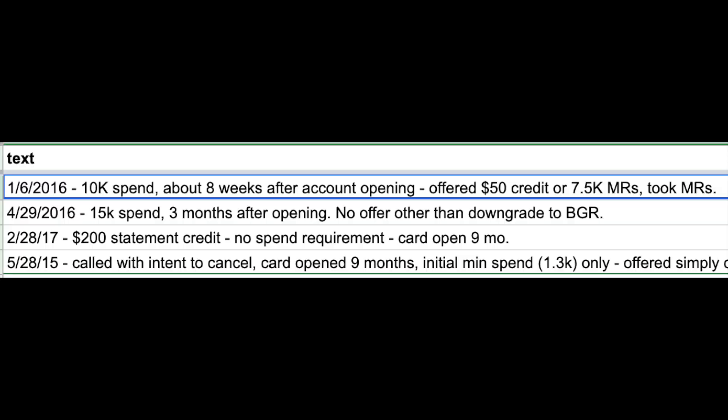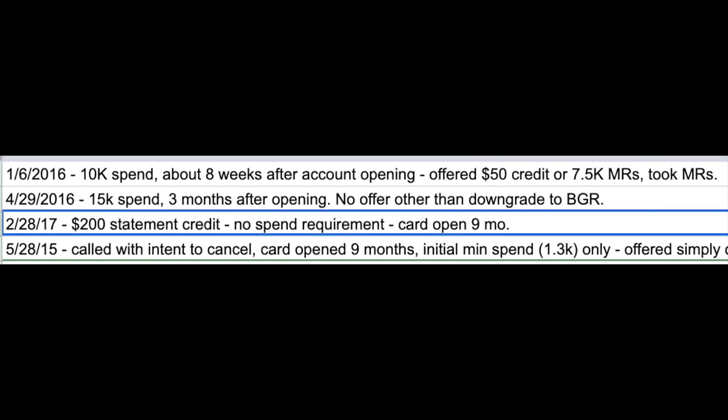You can always evaluate the offer and call back again to see if there's a better one. The second myth is that you have to contact the retention department one month before or one month after your annual fee posting date. This is actually not true — I've seen user-reported data where people received a retention offer eight weeks into their account opening and another nine months after. From my personal experience with the Amex Platinum card, which I opened mid last year, I contacted the retention department in January — definitely less than 12 months since the annual fee posted — and they still awarded me 50,000 retention points.